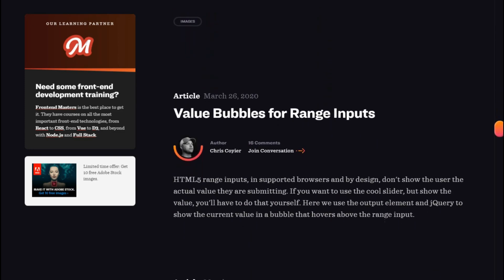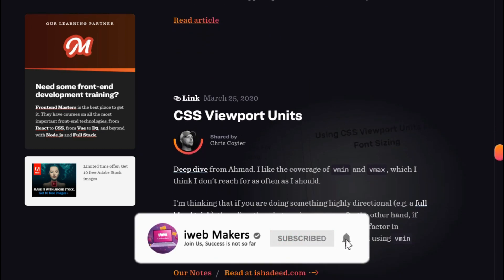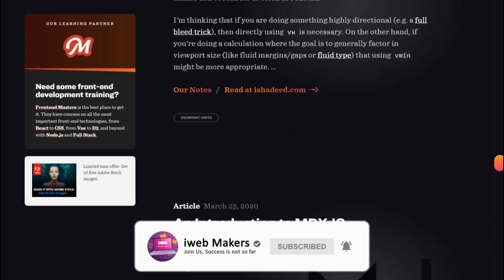Before we go to the 10th site — if you're new to our channel, subscribe and press the bell icon. Don't forget to like this video.